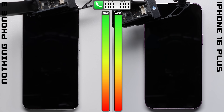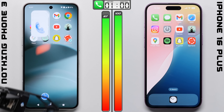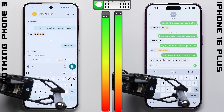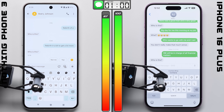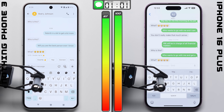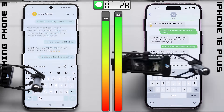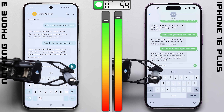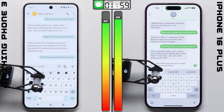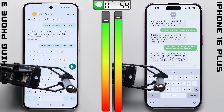We'll kick things off in the Phone app, where after going on the same one-hour phone call in our lab, the iPhone is still showing 100%, while the Phone 3's battery drops down to 97%. The more interesting test will be here in messaging, where we'll get to see how that LTPS display on the Phone 3 can hold up. Where after an hour, it's not bad — maybe not as good as it would have done with an LTPO display, but still pretty close to the result that we got on the iPhone.